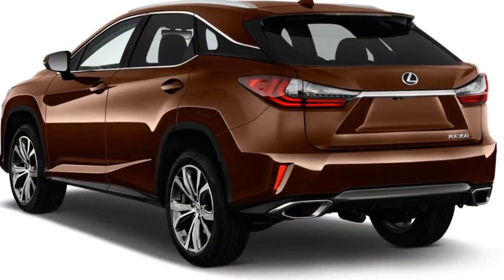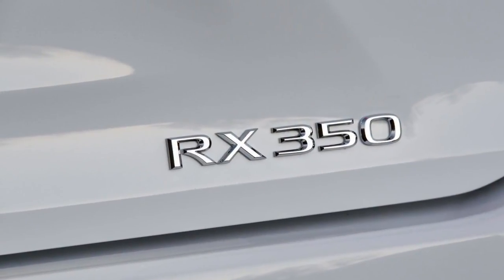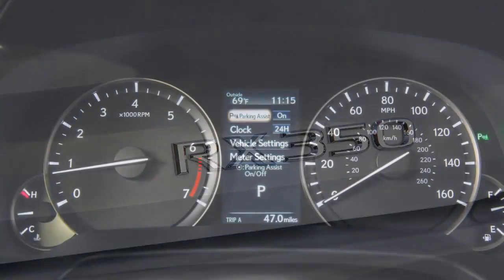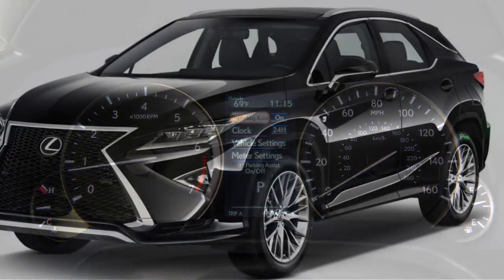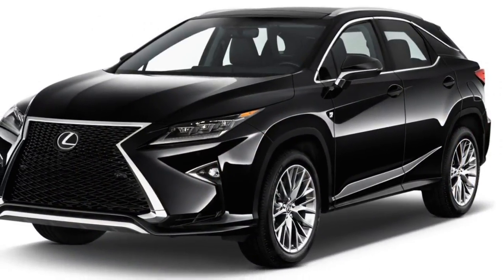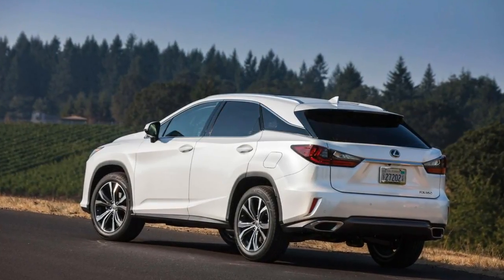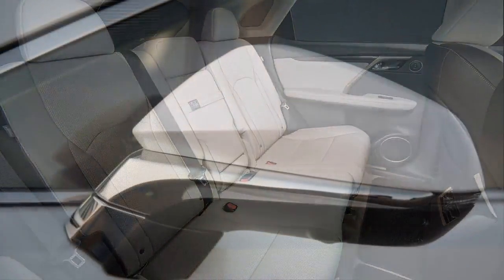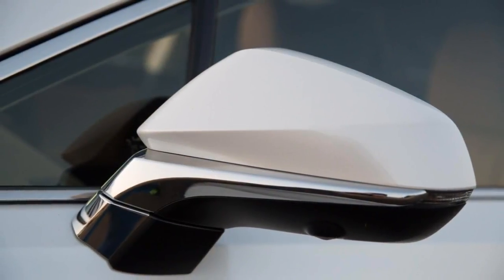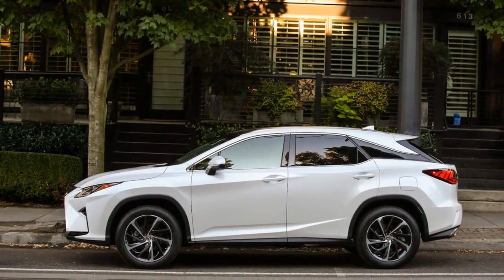All RX 350s come with power features, synthetic leather upholstery, 18-inch wheels, LED headlights, power front seats, and an 8.0-inch touchscreen for infotainment. With the premium option package, the RX 350 adds wood trim and roof rails. Luxury package RXs have heated and ventilated front seats, nicer leather, and 20-inch wheels. With the available navigation system, the 8.0-inch screen can be upgraded to a 12.3-inch display. A rear seat entertainment system features a super-wide display which can run two videos at once, side by side.